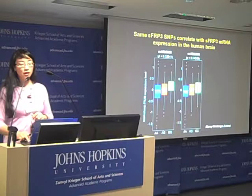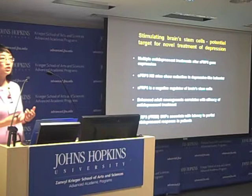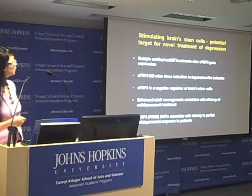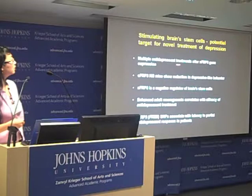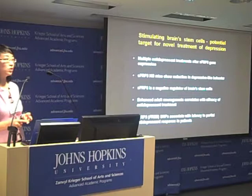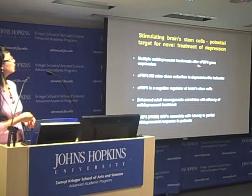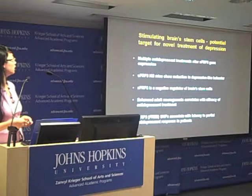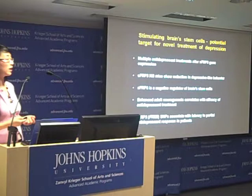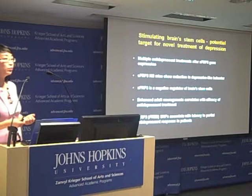In summary, this work leads us to conclude that SFRP3 might be a potential target for novel treatment of depression, because multiple antidepressant treatments — including electroconvulsive treatment and chemical treatments with different mechanisms — all alter SFRP3 gene expression. Deleting this gene in mice shows a reduction in depressive-like behavior, and SFRP3 is a negative regulator of brain stem cells, reducing the production of newborn nerve cells.